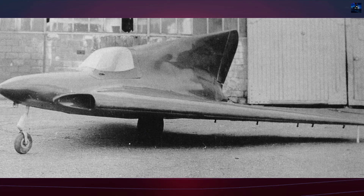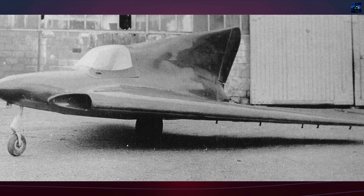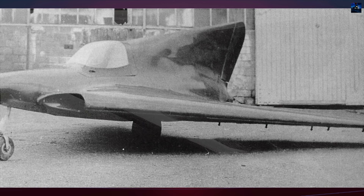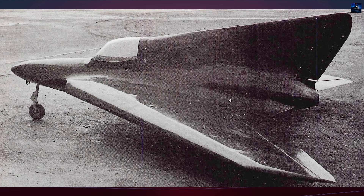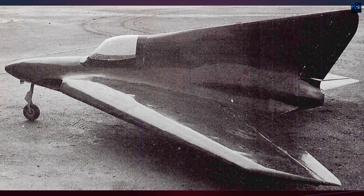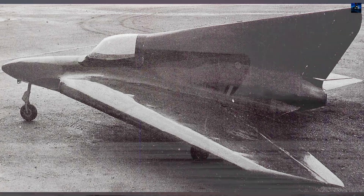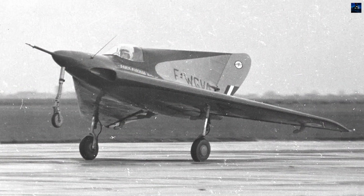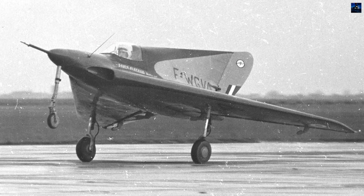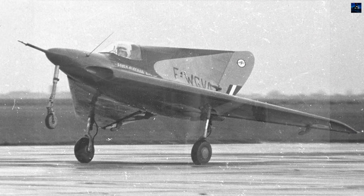The Payen PA-49 Cady was a small French experimental jet aircraft designed by aviation innovator Roland Payen. Developed in the early 1950s, it became the first French tailless jet aircraft and one of the smallest operational jet aircraft of its time. It embodied Payen's passion for unconventional delta-winged tailless aviation concepts dating back to the 1930s.